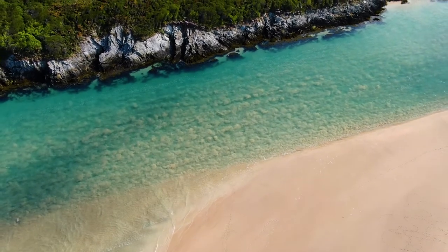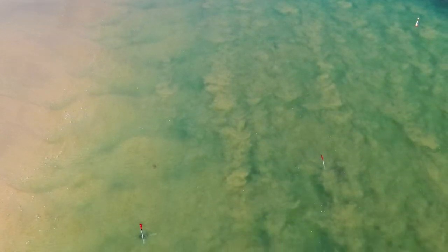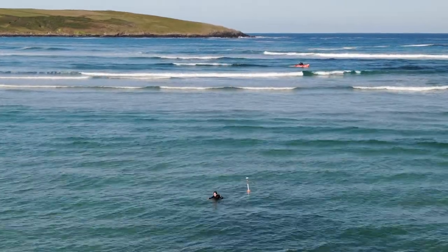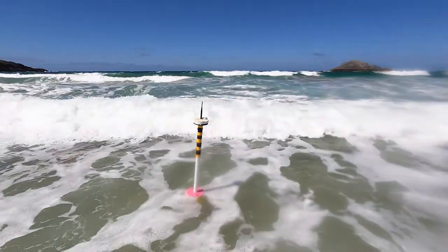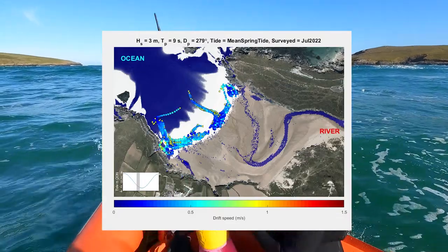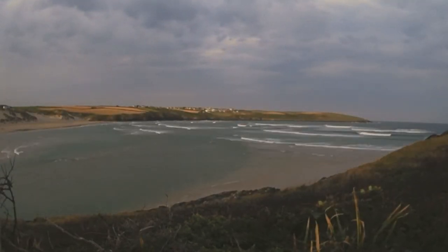The second type of data we collected were measurements of the flows using instruments fixed in position — what we call Eulerian measurements. The third type were what we call Lagrangian measurements: measurements of the flows where the instruments move with the flow. These drifters have a high-accuracy GPS unit on them and they mimic a person floating in the water. With those three different types of data, you build up a picture of where the currents are, how fast they're flowing, and how those currents and waves change as the tide and wave conditions alter them.